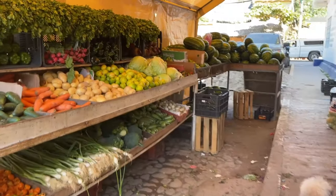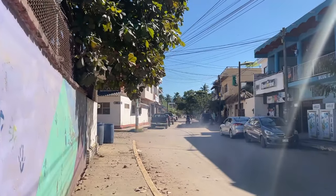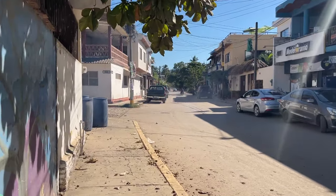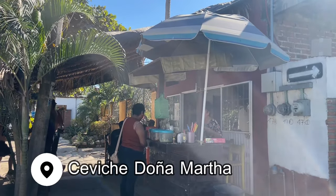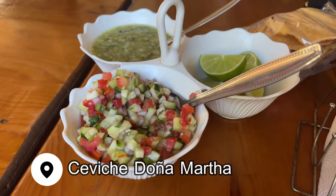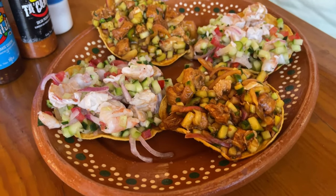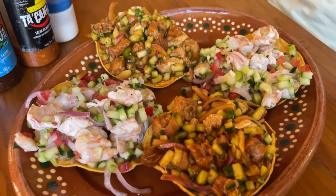After a fun morning, we were feeling pretty hungry, so we headed for a ceviche place that everyone promised us would be worth the walk. About 10 minutes from the beach on foot, Doña Martha is a tiny restaurant where Doña herself is serving up some of the freshest ceviche around.